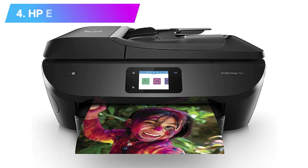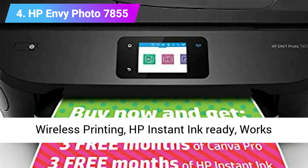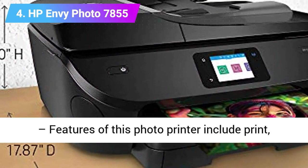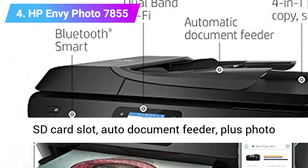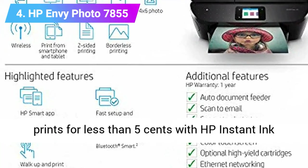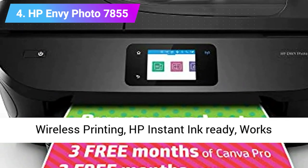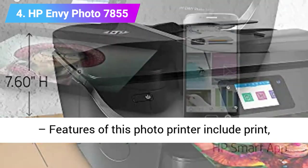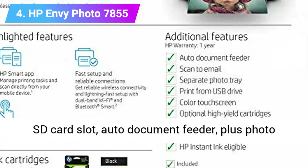Number 4: HP Envy Photo 7855 Inkjet Printer — known as the Envy Photo 7830 in the UK. This All-in-One includes an impressive list of features for the money. In addition to printing, scanning, photocopying, and faxing, you'll find refinements like NFC connectivity and an SD card slot. The colored inks are combined in one cartridge, which is somewhat inconvenient if you use one color more heavily, but HP's Instant Ink service makes up for it by delivering refills to your door for a reasonable subscription fee.